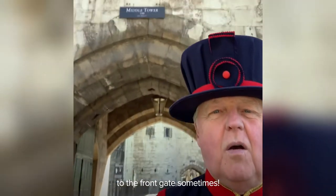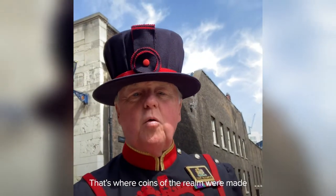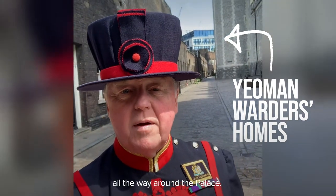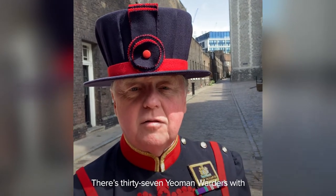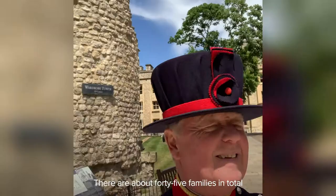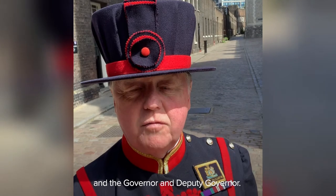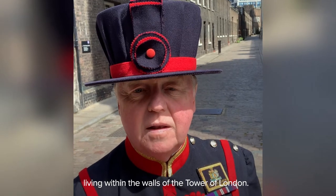It is hard to get a pizza to the front gate sometimes. Just behind me there is the Mint — that's where coins of the realm were made and produced up until 1810. It's now where the Yeoman Warders live, all the way around the palace. They're called the casemates. And there's 37 Yeoman Warders with their families that live at the Tower of London. There's about 45 families in total because we have the doctor, the priest, our own general, keeper of the crown jewels, the governor and deputy governor.